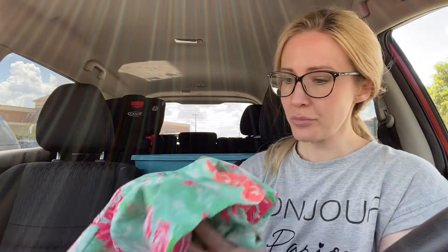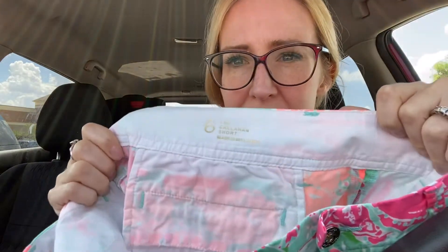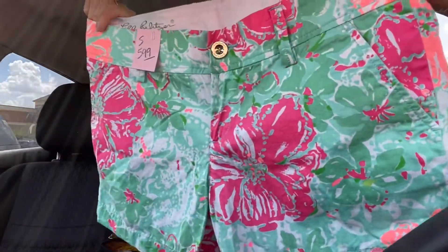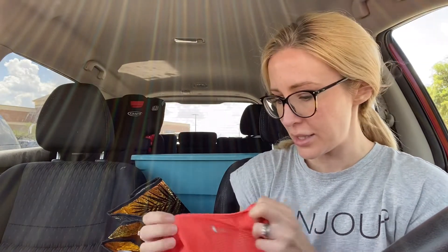Next up we have the brand Lily Pulitzer — these are the Callahan short in a size six, with a floral pattern. These are in really good condition. I had recently picked up some Lily Pulitzer Callahan shorts in really small sizes like zero and double zero — one sold but it took a long time, and the other is still sitting, super hard to sell. So I picked this one up because it was a good size. I bypassed another pair in there that was a zero and a little bit faded — I just didn't want to deal with it sitting.